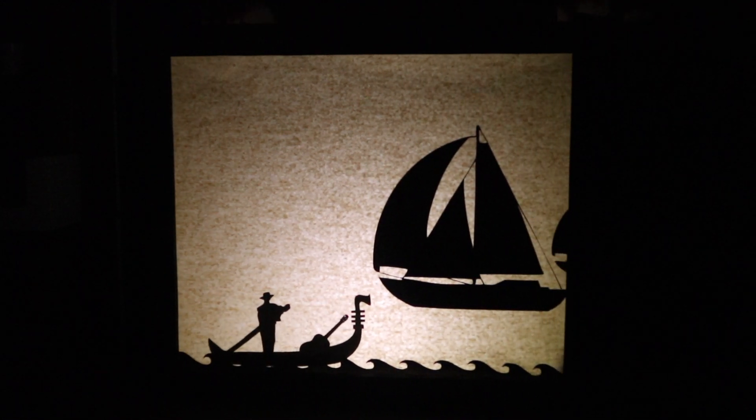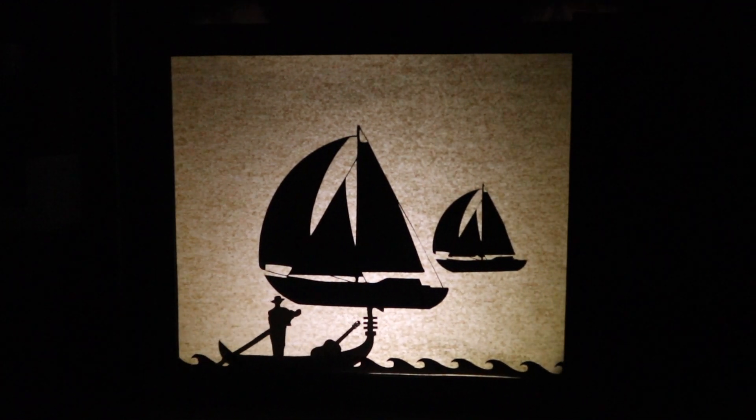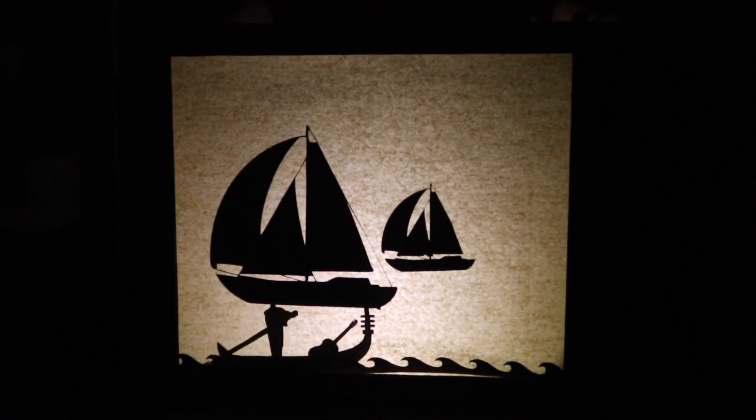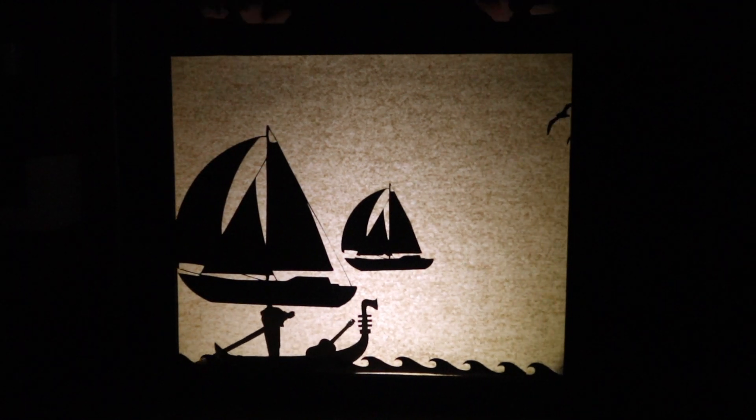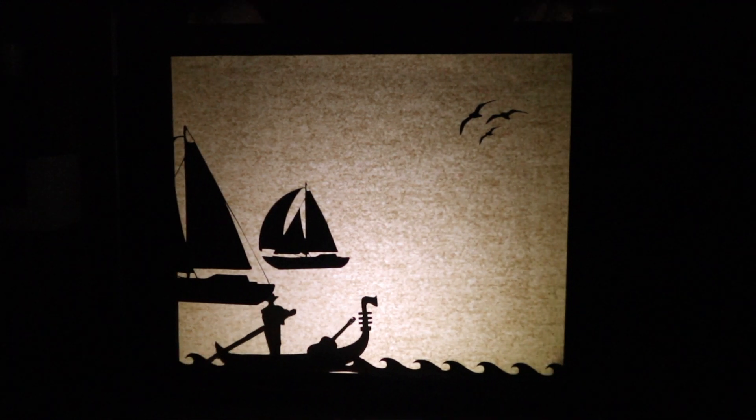The man and the boat float past, and two sailing boats join them on the water. One is much bigger than the gondola, and the other is smaller as it is further away. The boats each have three triangular sails overlapping each other. The gondola moves past them.